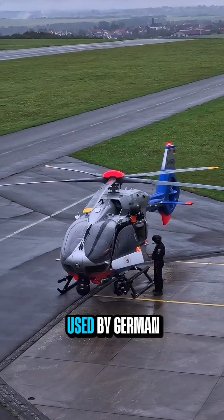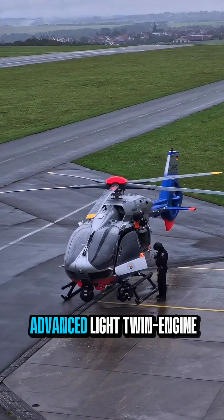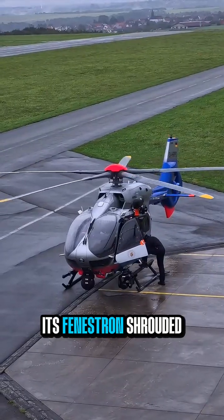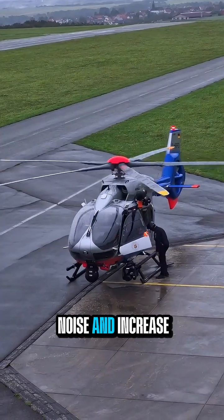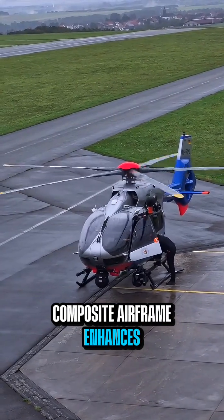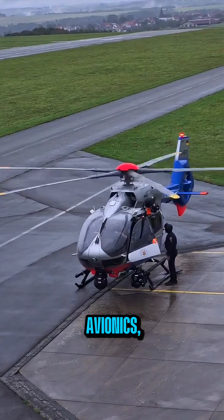The Airbus H-145D3, used by German police forces, is a highly advanced light twin-engine helicopter optimized for law enforcement and public safety missions. Its Fenestron-shrouded tail rotor and advanced rotor system reduce noise and increase safety in urban environments, while the lightweight composite airframe enhances agility and fuel efficiency. Equipped with state-of-the-art avionics,